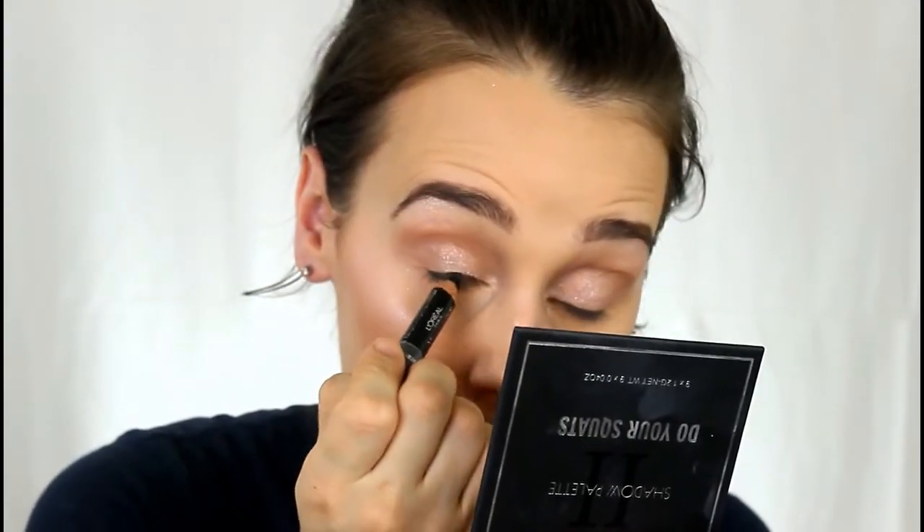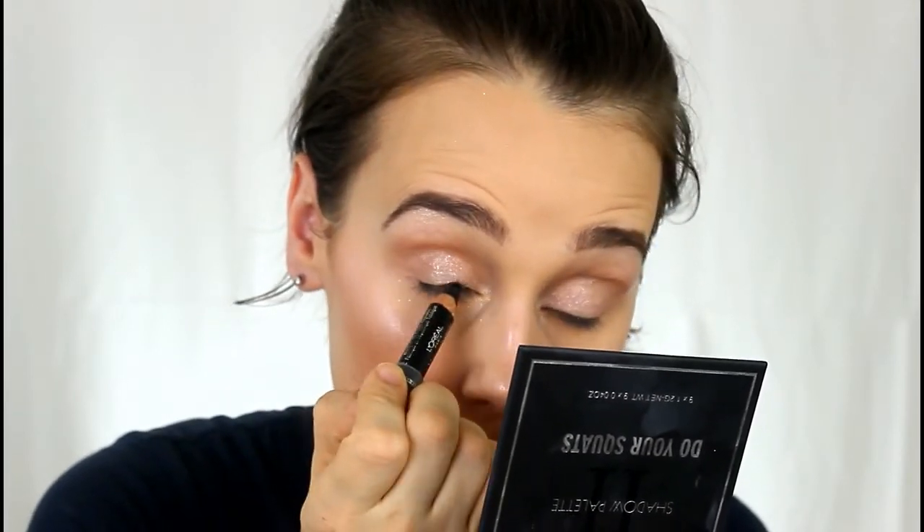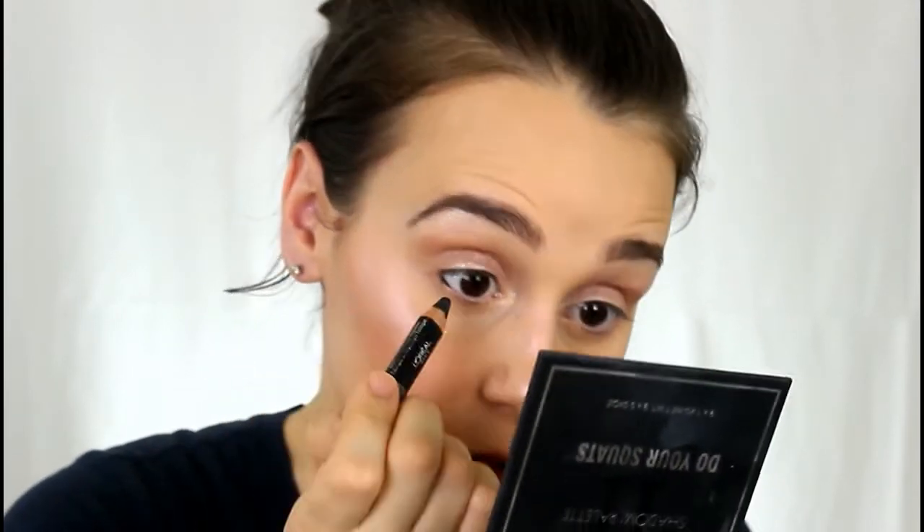This is the L'Oréal Luminous Smoldering Eyeliner. I'm just smudging that on my lash line and putting it in my waterline. It makes such a difference — I didn't do any outlining, I just smudged it in. That's it, just to darken everything up. It kind of opens up the eyes a little bit, which is why I like to do that. Then I'm just going to do a couple coats of mascara and I'll be right back.